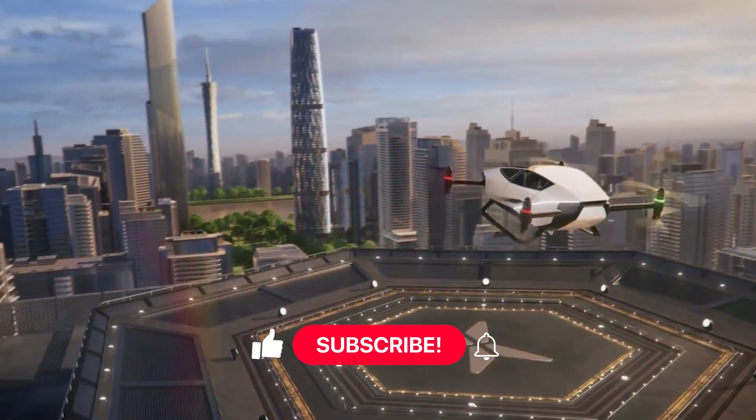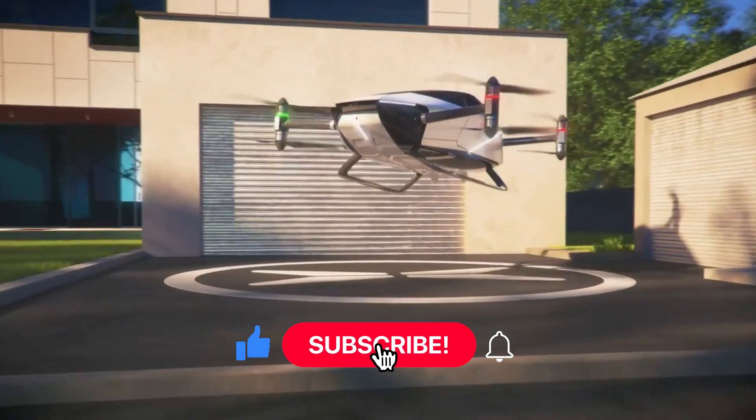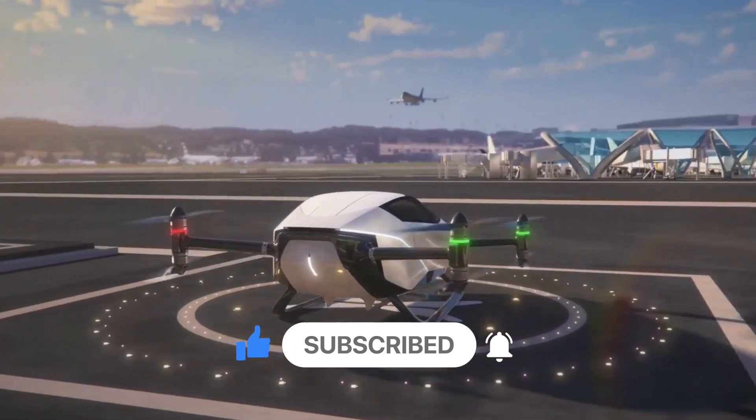Thank you for watching. Please hit the like button, subscribe to the AC Technology channel, and enable post alerts to view more of our future videos.